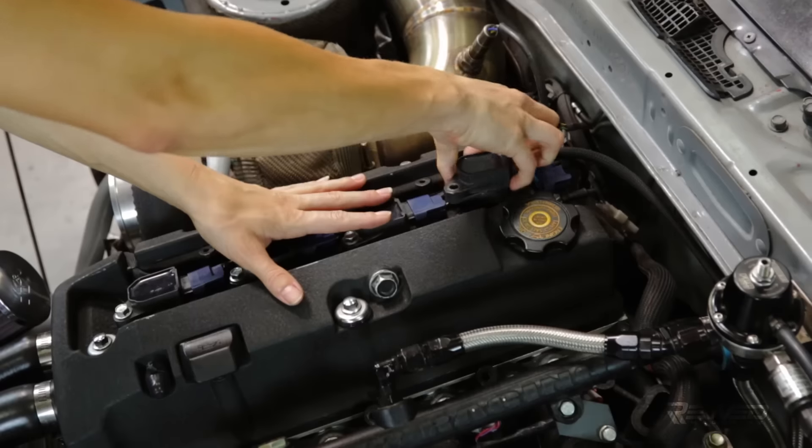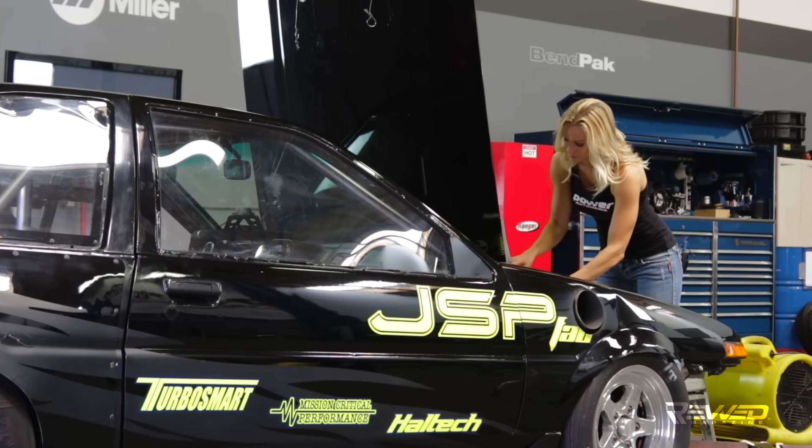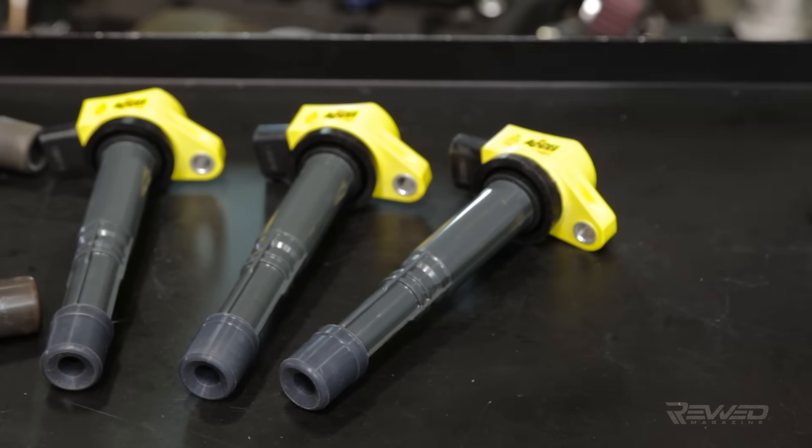Now I'm not a professional mechanic, but I've spent my whole life around cars. If you can change your own oil, an Xcel coil swap is going to be a breeze. It's literally as easy as disconnecting the ignition harness connectors, unbolting the factory coils, pulling them out, and replacing them with the super coils.